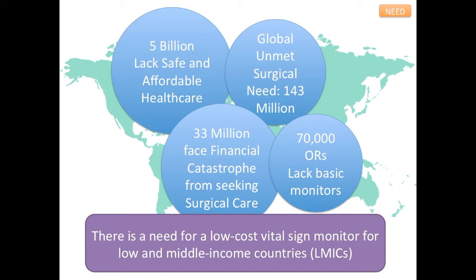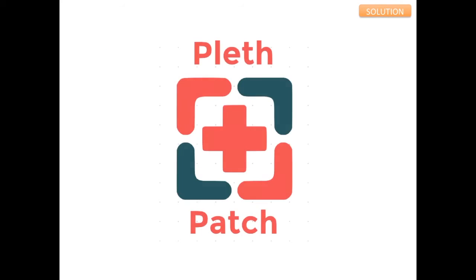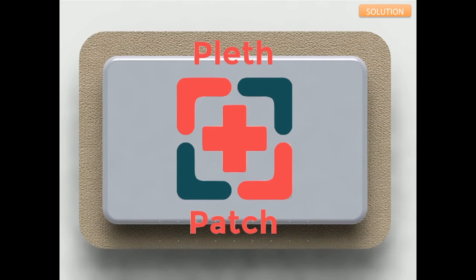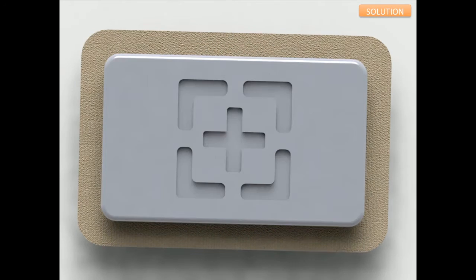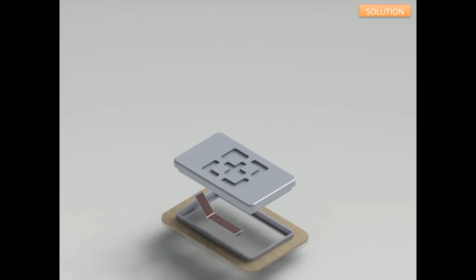Therefore, there is a need for a low-cost vital sign monitor for low- and middle-income countries. Our solution is the Pleth Patch, an affordable and portable vital sign monitor. The Pleth Patch is worn on the surface of the skin and measures heart rate, respiration rate, and blood oxygen saturation.